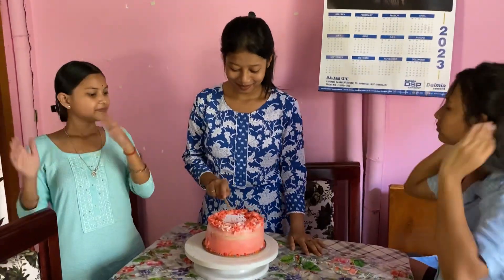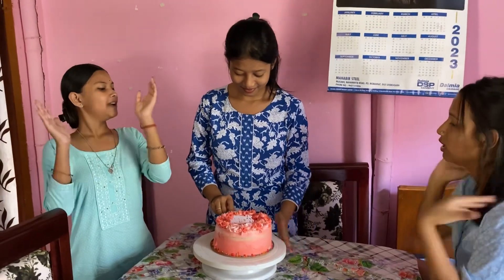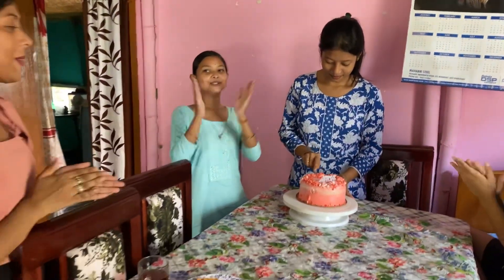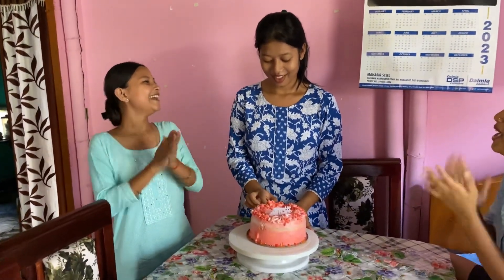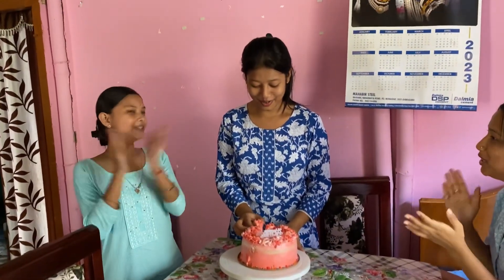Happy birthday to you! Happy birthday to you! Happy birthday, dear Chidi Ka! Happy birthday to you!